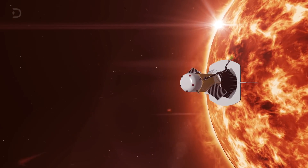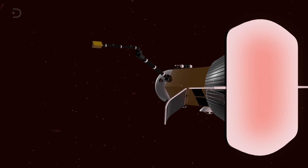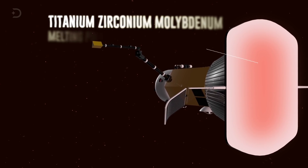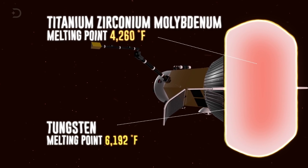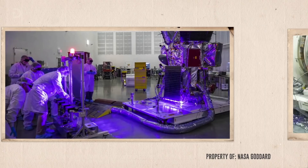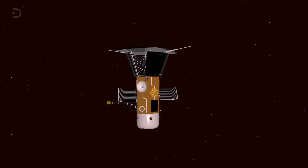Not all instruments will be behind the TPS shield. One of those is the Solar Probe Cup, or Faraday Cup, a sensor designed to measure ion and electron fluxes and flow angles from solar wind. It uses sheets of titanium, zirconium, and molybdenum with a melting point of about 4,260 degrees Fahrenheit. The grids producing the electric field are made of tungsten with a melting point of 6,192 degrees Fahrenheit. The wiring is also special — the team grew sapphire crystal tubes to suspend the wiring, and the wire itself is made from niobium.